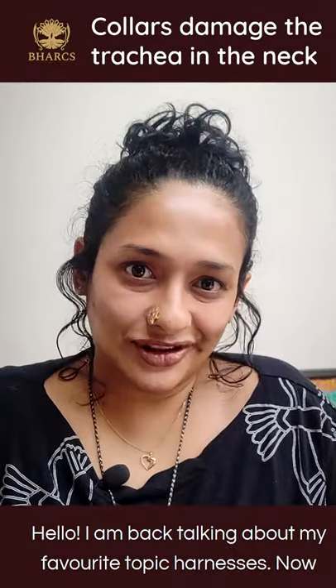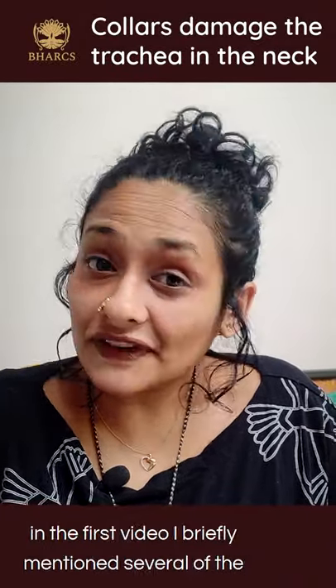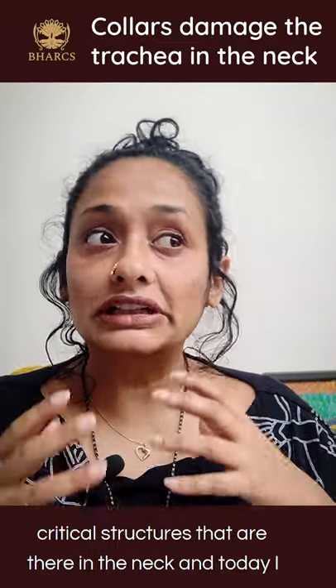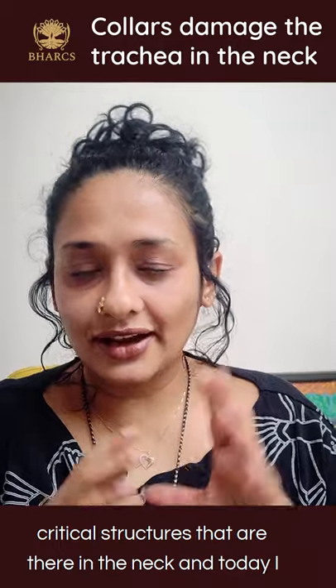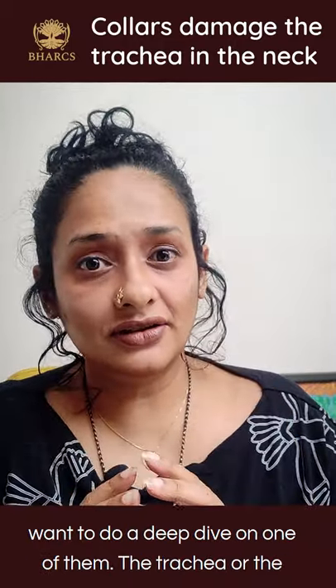Hello, I'm back talking about my favorite topic: harnesses. In the first video I briefly mentioned several of the critical structures in the neck, and today I want to do a deep dive on one of them — the trachea, or the windpipe.